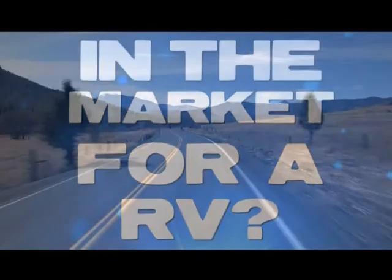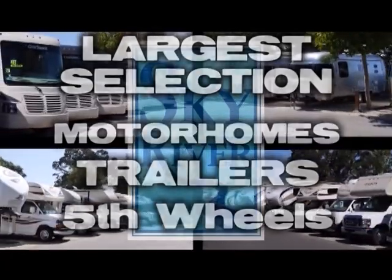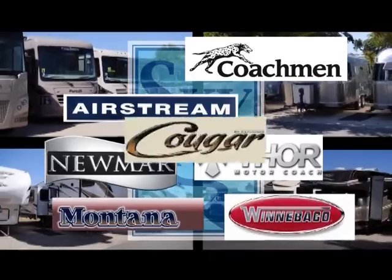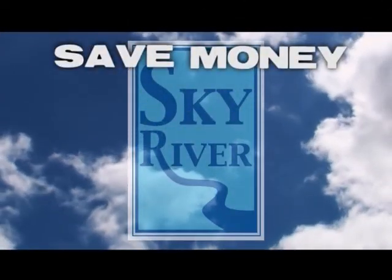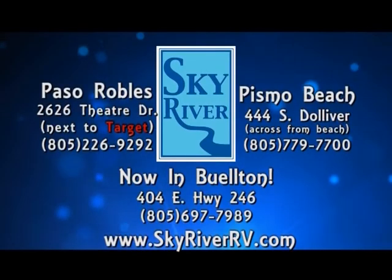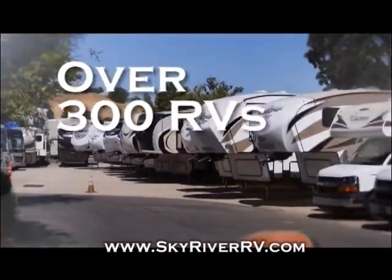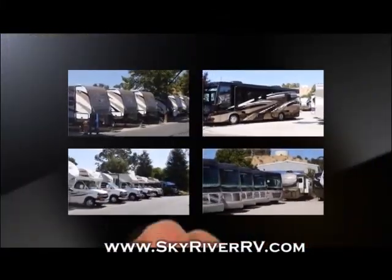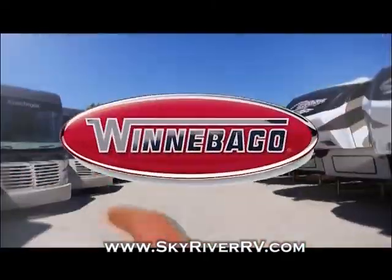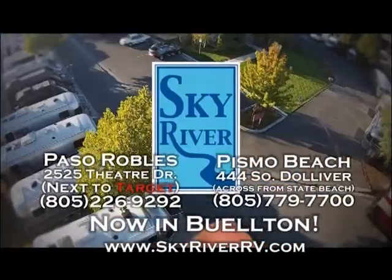If you're in the market for a new RV you need to get to Sky River RV. They offer the largest selection of motorhomes, trailers, and fifth wheels on the central coast — brands like Airstream, Winnebago, Coachman, Newmar, Thor, Montana, and Cougar — with interest rates as low as 2.99% for well-qualified buyers. Sky River RV is located in Paso Robles, Pismo Beach, and Buellton, with over 300 coaches to discover.